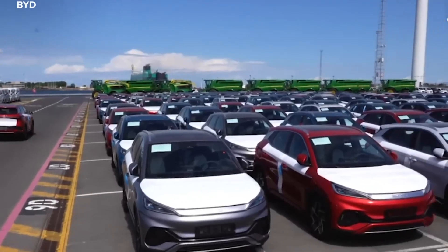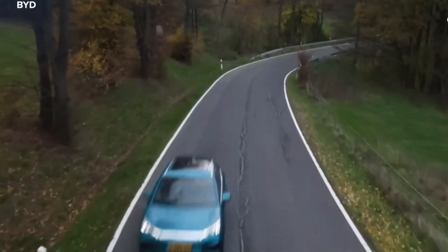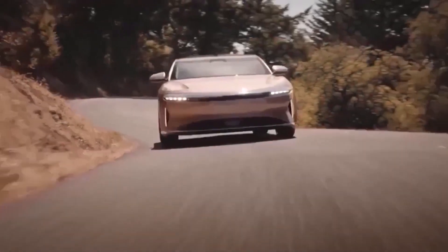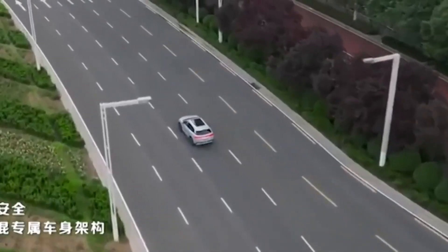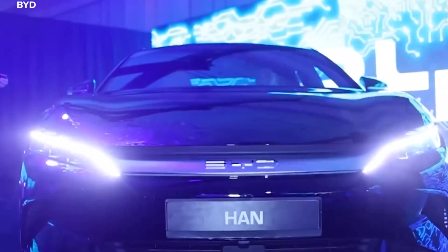Lastly, there's the user experience. Owners of BYD hybrids often praise the smooth and quiet ride, the seamless transition between electric and gasoline power, and the overall reliability of the vehicles. This is comparable to other high-quality hybrids like the Honda Insight and the Hyundai Ioniq, which also receive high marks from users.